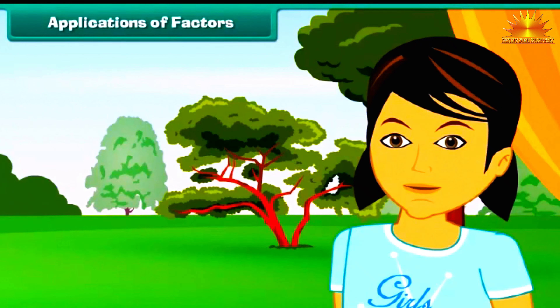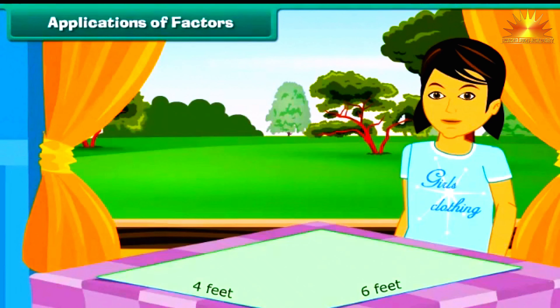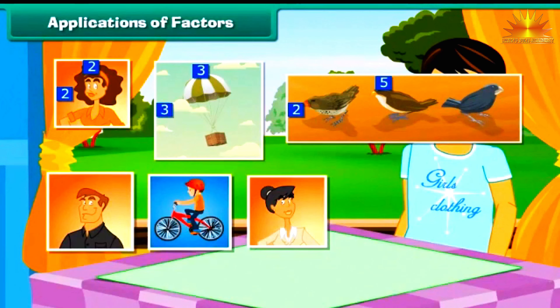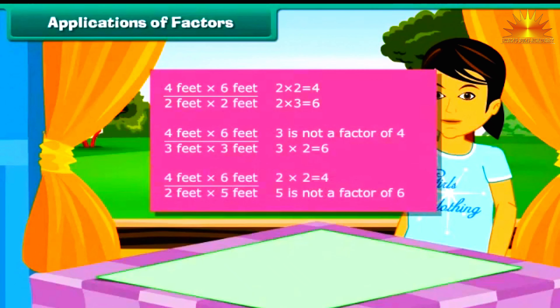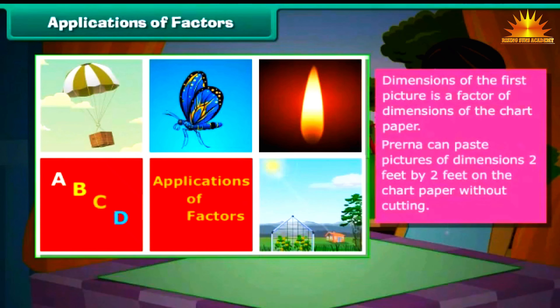Applications of Factors: Let us now apply the concept of factors to some word problems. Prerna has a chart paper that is 4 feet long and 6 feet wide. She has to paste pictures on the chart paper and has 6 pictures each of 3 different dimensions: 2 feet by 2 feet, 3 feet by 3 feet, and 2 feet by 5 feet. Pictures of which size can she paste without cutting them? We check if the dimensions of the pictures are factors of the chart paper dimensions. The dimensions of the first picture are factors of the chart paper, so Prerna can paste pictures of 2 feet by 2 feet without cutting.